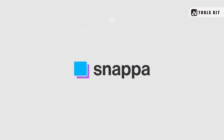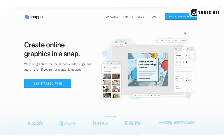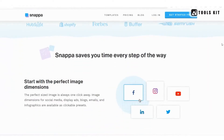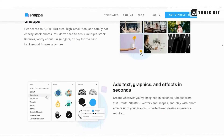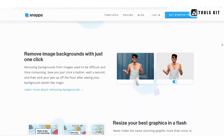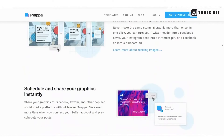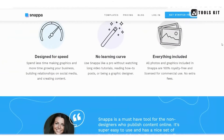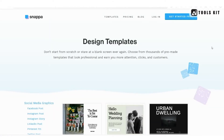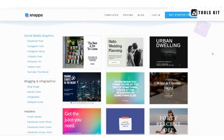Number 2: Snappa. Next up, we have Snappa. This tool is focused on creating social media graphics, but it also offers templates for other types of designs, such as presentations and infographics. Snappa has a very user-friendly interface, making it easy to create designs even if you don't have much design experience. The platform also offers a wide range of integrations with other tools such as Buffer and HubSpot.